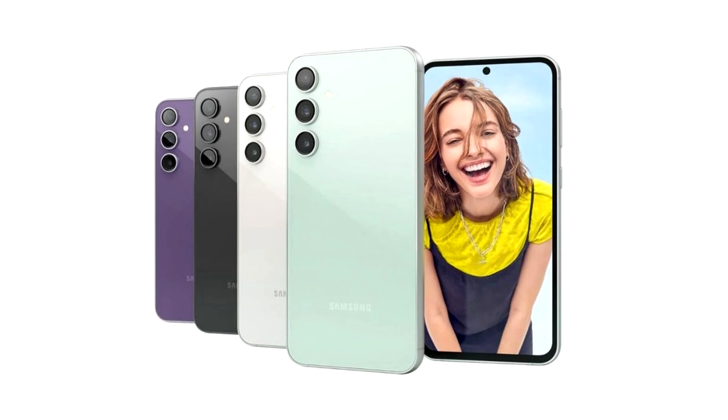Leaker shares details on the upcoming Galaxy S24 FE size and dimensions, also slated to feature Wi-Fi 6E and fast reverse wireless charging.